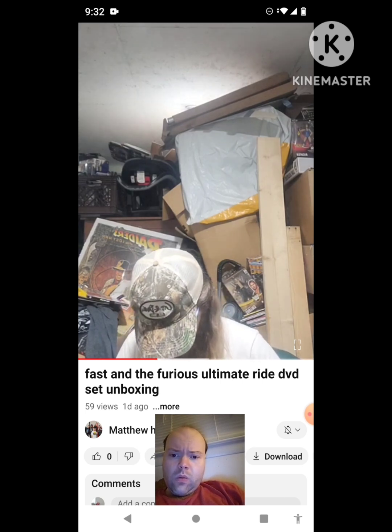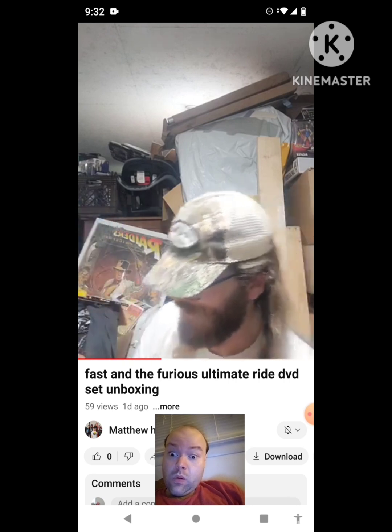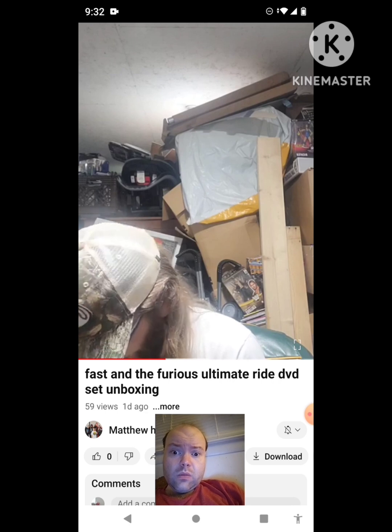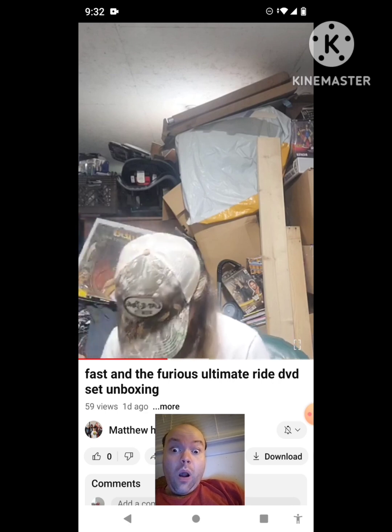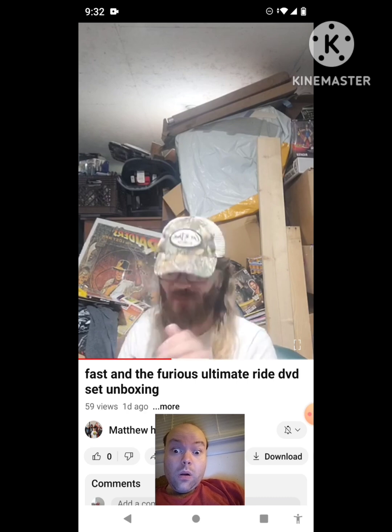What the — hold up! What is it? It's supposed to make a noise or something, but it doesn't. Oh well, whatever. Here it is.